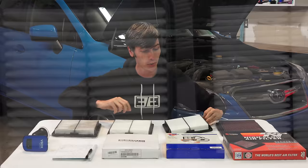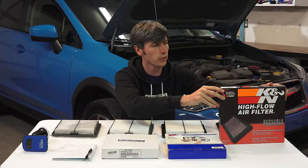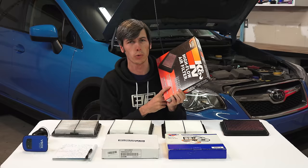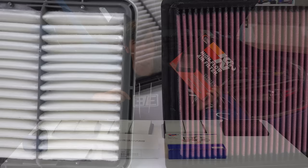It does say 'premium' there on the box. And finally we have our high-performance, highest-cost filter — this is a K&N filter which says right on the box that it is designed to increase horsepower and acceleration. So we will be putting those claims to the test: does it increase horsepower — we will test that on the dyno; does it increase acceleration — we will test that out in the real world using the V-Box.